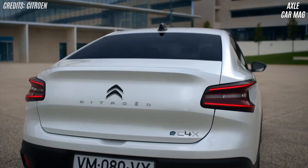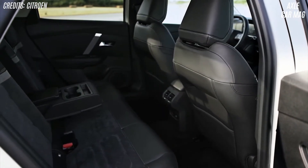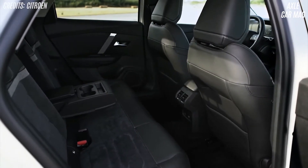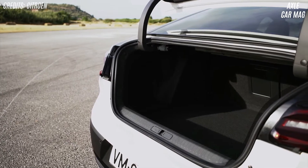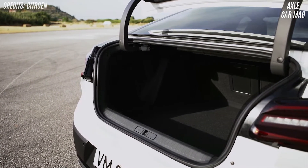Citroën designers increased rear and cargo capacity while keeping the wheelbase at 2,670mm. Rear passengers enjoy 198mm of knee room, helped by 27-degree seatback reclines, and the trunk contains 510 liters — 130 more than a normal C4.